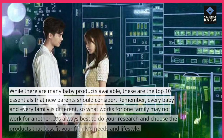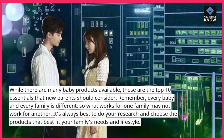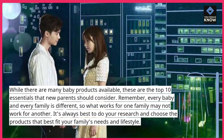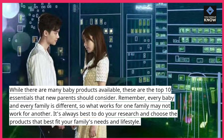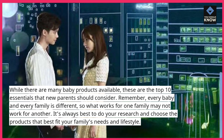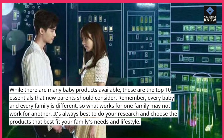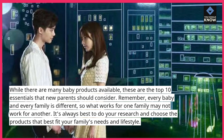While there are many baby products available, these are the top 10 essentials that new parents should consider. Remember, every baby and every family is different, so what works for one family may not work for another. It's always best to do your research and choose the products that best fit your family's needs and lifestyle.